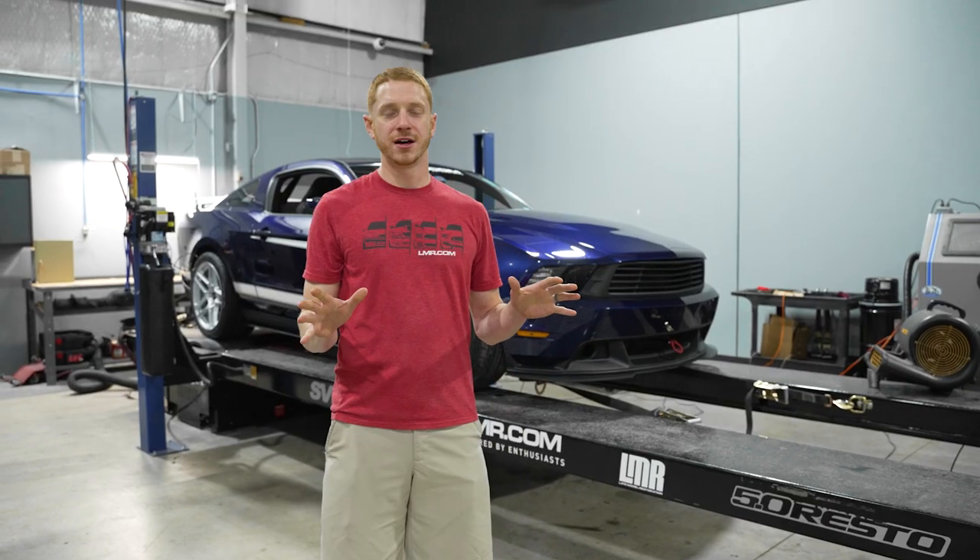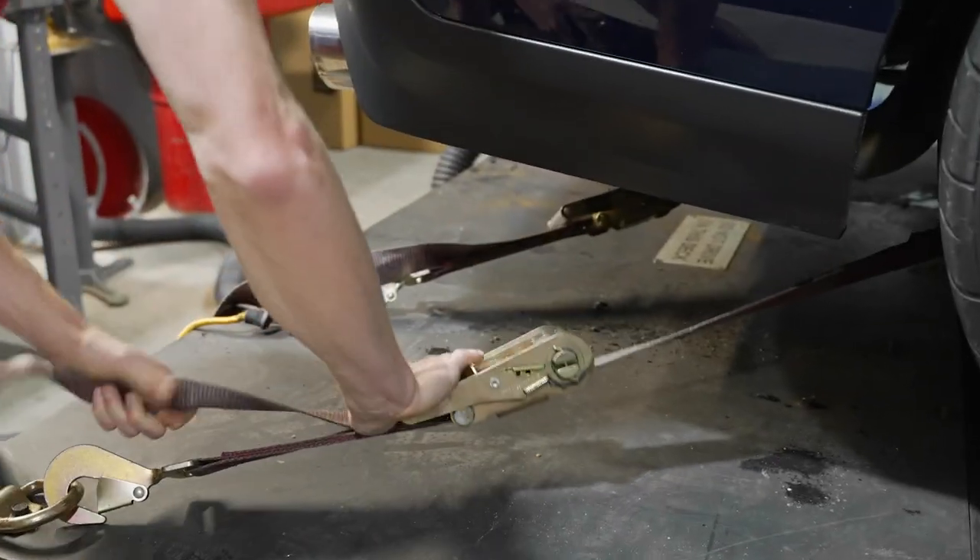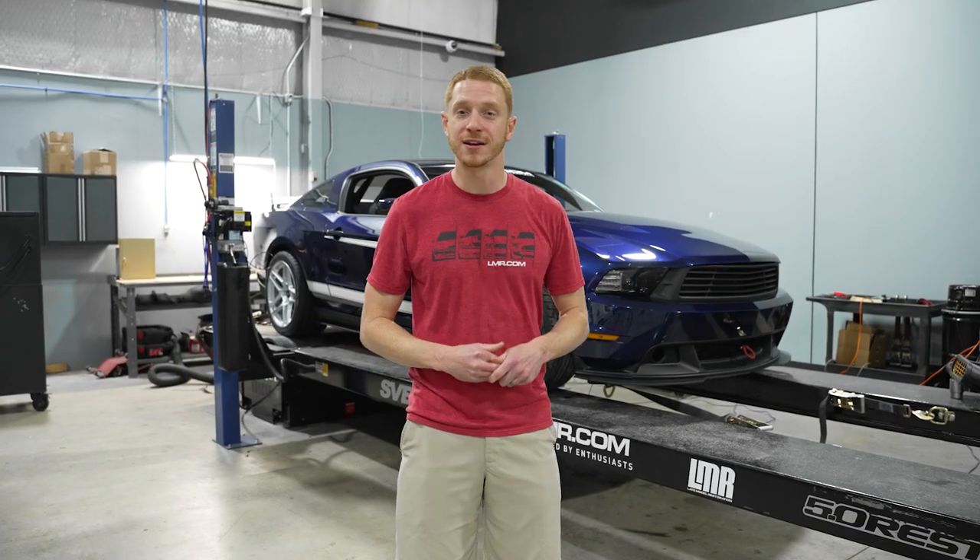All right guys, enough of me rattling on — you know the drill. We're gonna make a quick trip around the car, make sure our straps are tight, wheels are torqued, and then we're gonna let this high-revving Illuminator XS sing and get us to the moon.